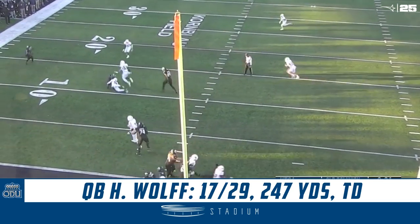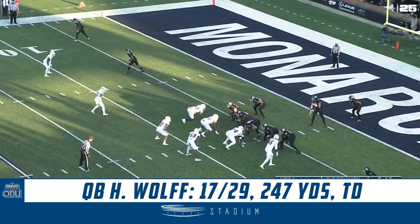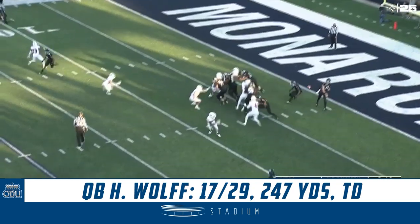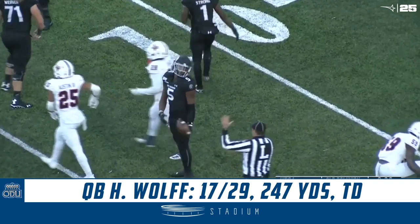Wolfe in his end zone, back to throw, throws it over the middle. Pass caught by Stephen Williams at the 12-yard line. Pistol formation with strong standing in the end zone behind quarterback Hayden Wolfe. Weaver snaps the ball to Wolfe, he throws near side to Williams. Makes the catch at the 12-yard line and spins to maybe the 14.